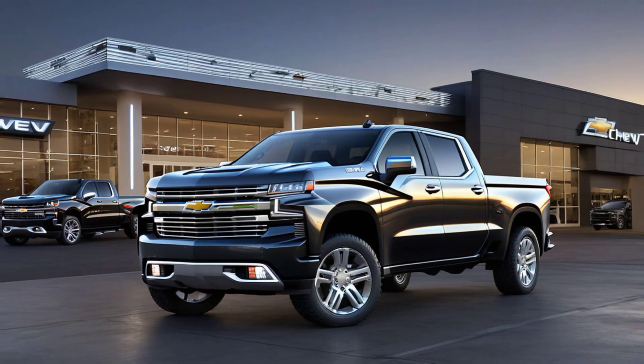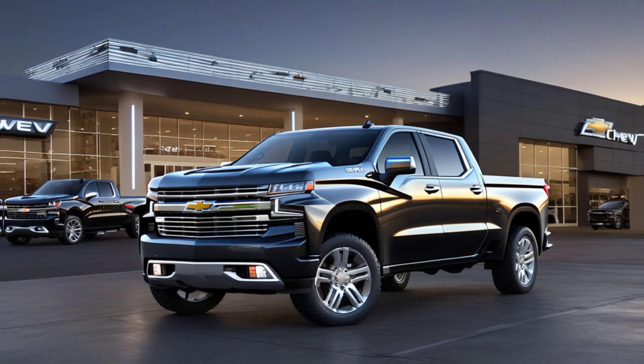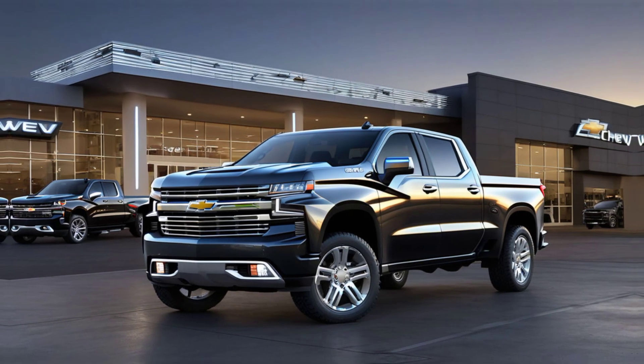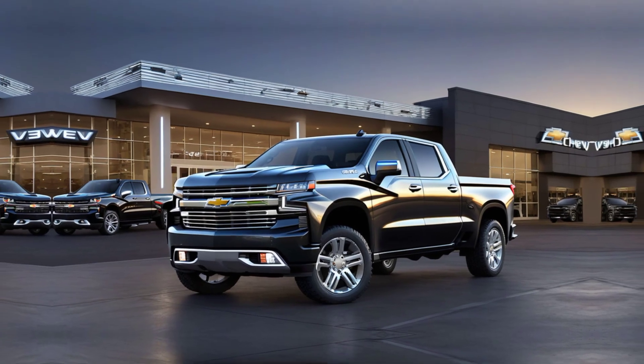So, is the 2025 Chevy Silverado the ultimate workhorse? With its powerful engine options, advanced tech, and robust towing capacity, it's certainly a strong contender. Whether you're looking for a dependable work truck or a versatile daily driver, the Silverado has something to offer.